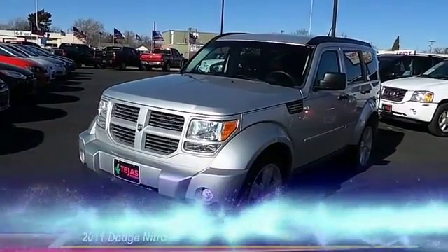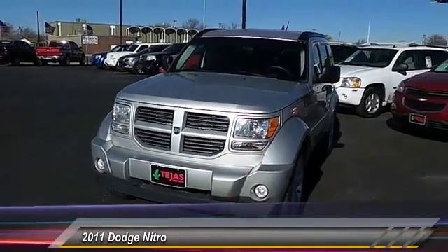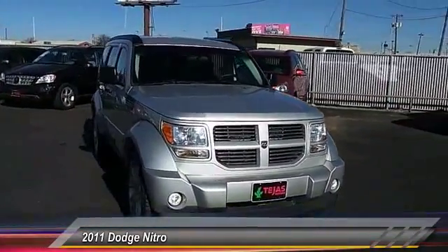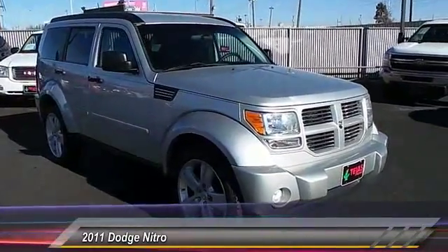The 2011 Nitro. Nitro provides the flexibility you need to carry it all without compromising comfort and style. Pair that with Nitro's powerful V6 capabilities and an impressive 5,000 pound towing capacity and you've got the total package.